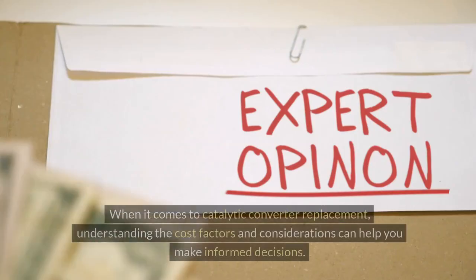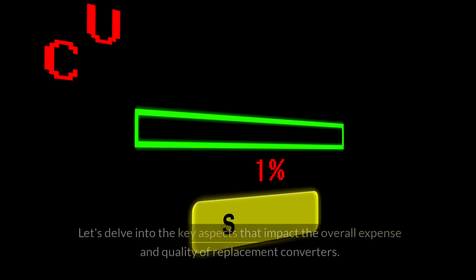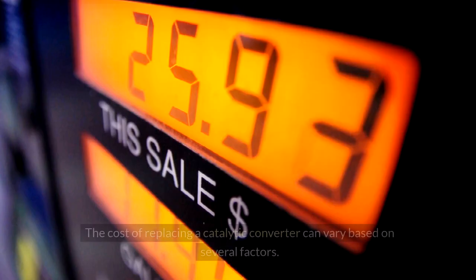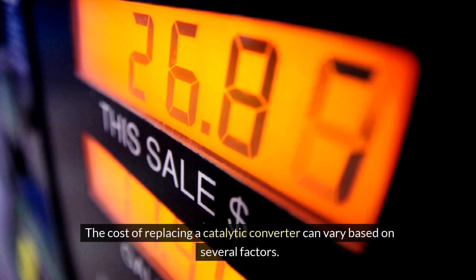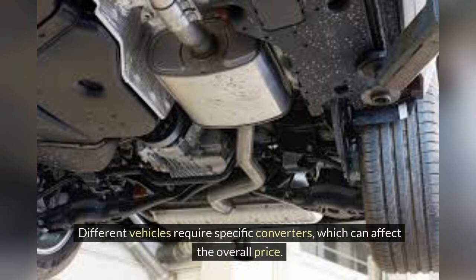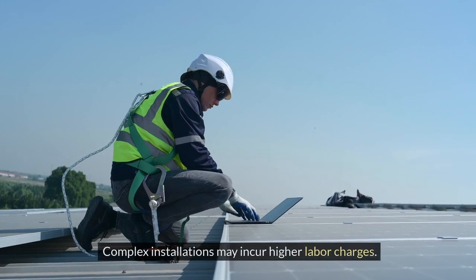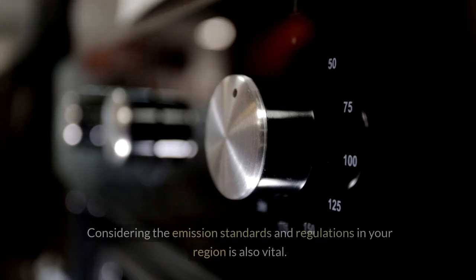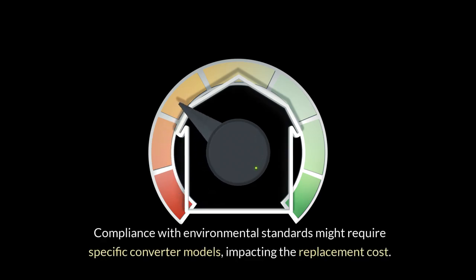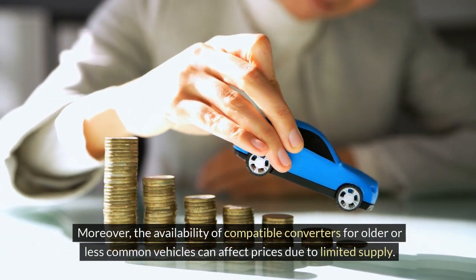When it comes to catalytic converter replacement, understanding cost factors can help you make informed decisions. The cost of replacing a catalytic converter can vary based on several factors, including the type of vehicle you own, as different vehicles require specific converters. The location of the converter in your vehicle also plays a crucial role — complex installations may incur higher labor charges. Compliance with emission standards in your region might require specific converter models, and the availability of compatible converters for older or less common vehicles can affect prices due to limited supply.